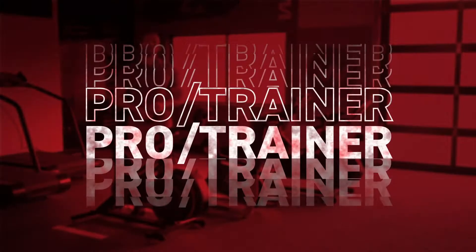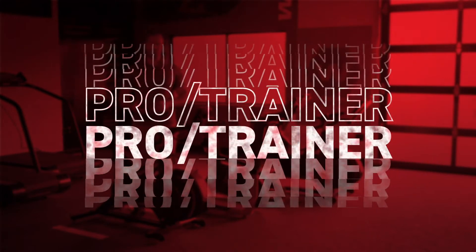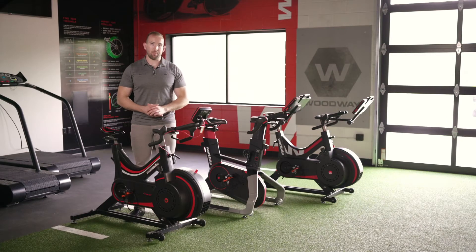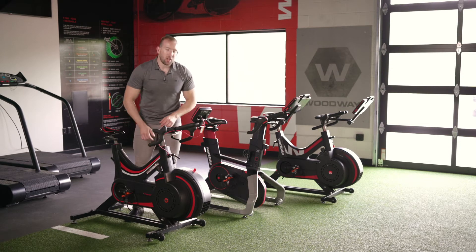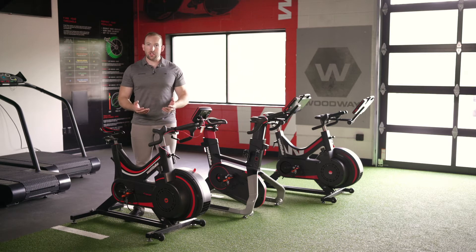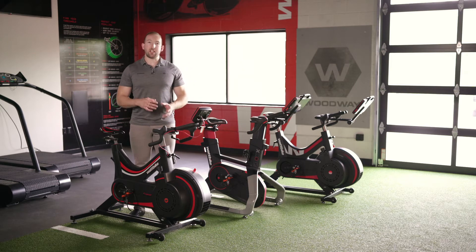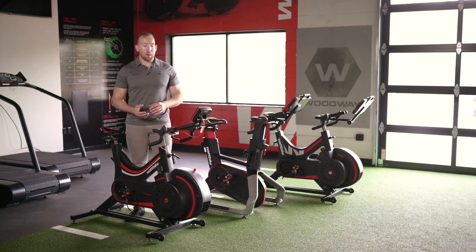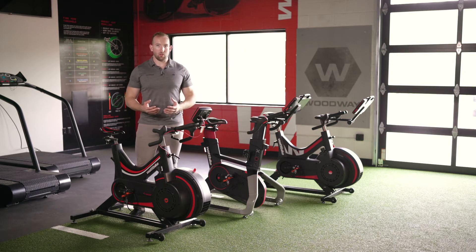Let's first talk about the Wattbike Pro Trainer model. This is the original Wattbike model, which was used for performance testing and talent identification. The bike uses a combination of air and magnetic resistance, both of which are manually adjusted by the user. This model is perfect for sprinting, endurance training, and even high intensity interval training. The bike uses a self-recharging monochromatic display that's connectable to the Wattbike Hub app via Bluetooth. This model is perfect for users who want the most granular control over their riding.